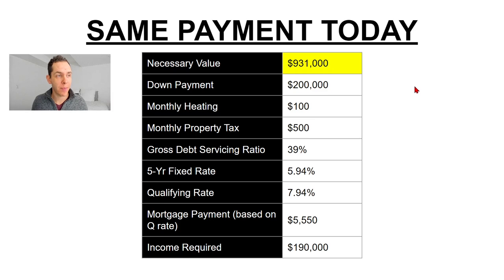What does the math look like today for somebody to afford your home for roughly the same monthly payments as back in May 2023? Here is the new necessary value to fall within that same mortgage payment at today's five-year fixed rate from TD. To require that $190,000 income and roughly the same monthly mortgage payment, you're going to need to drop your expectations by about 7% — from that million dollar number down to $931,000, assuming everything else stays the same. This isn't something all sellers want to hear, but if you need to sell or you're wondering why you're not selling when your neighbor sold just a few months ago, this is exactly why. Price expectations need to come down about 7% for that same buyer pool to be able to afford your home today.